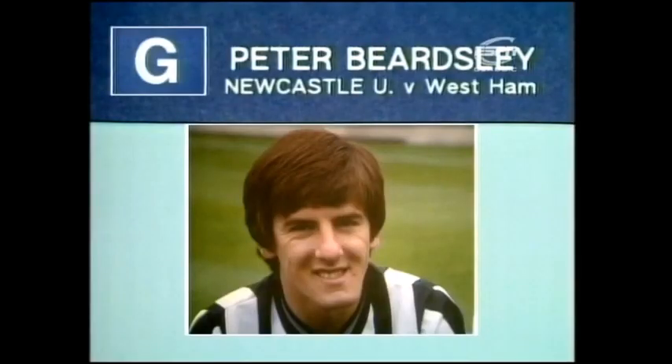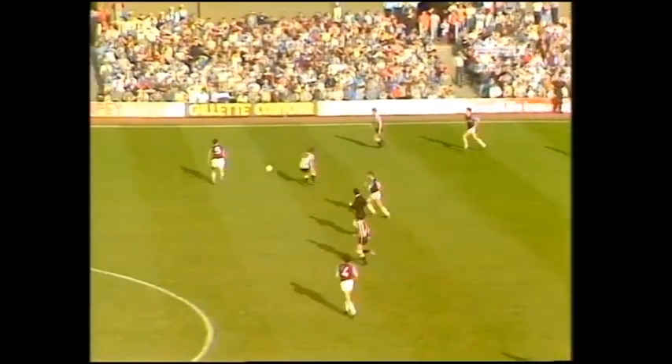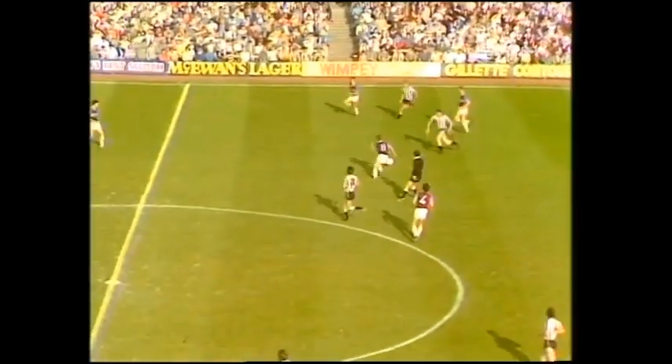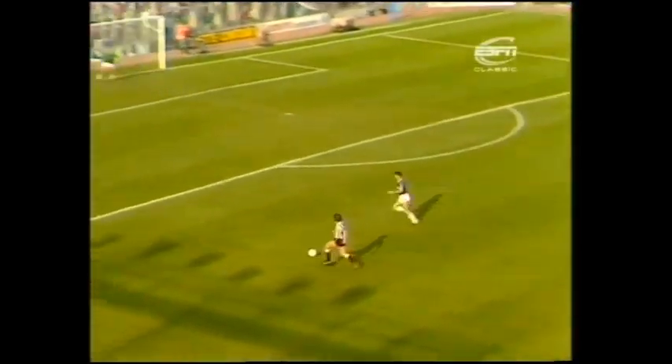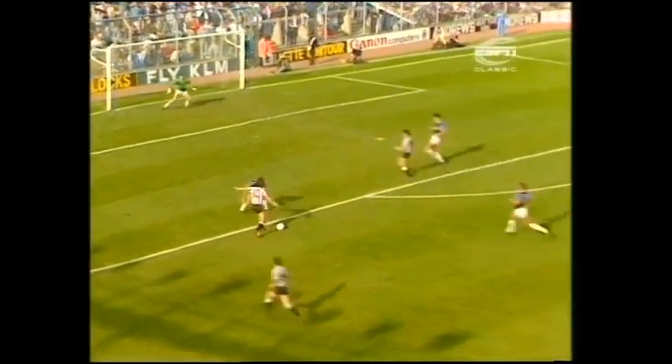Goal scored by Peter Beardsley for Newcastle against West Ham. Brilliant goal! Peter Beardsley!